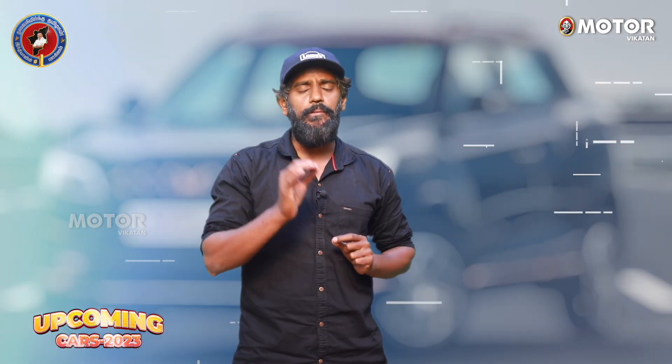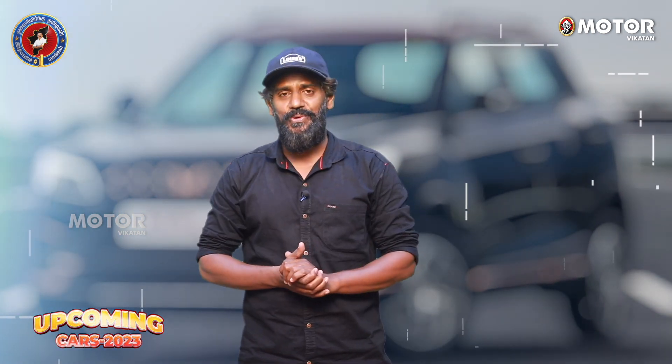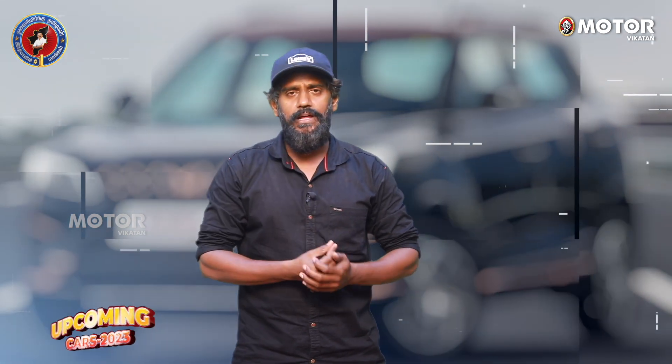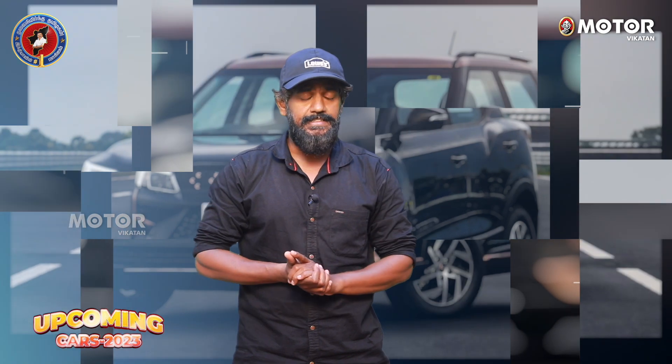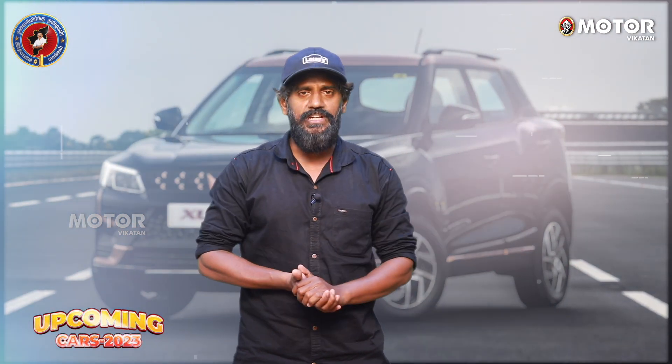The e-XUV400 has a 39.4 kWh battery. It is tested on the MIDC Drive Cycle with an ARAI range of 400 km. It rides on 20-inch wheels.